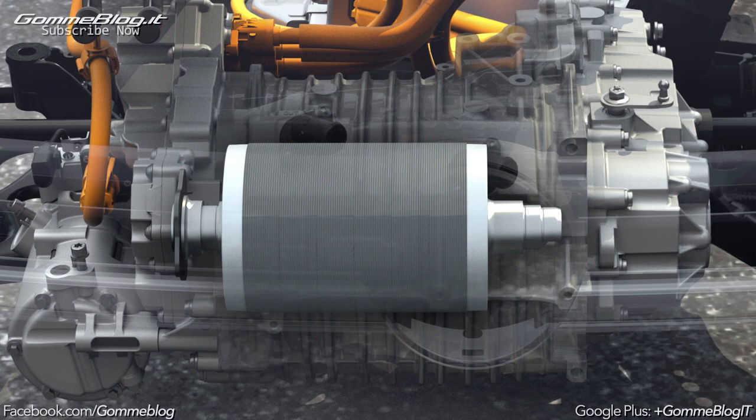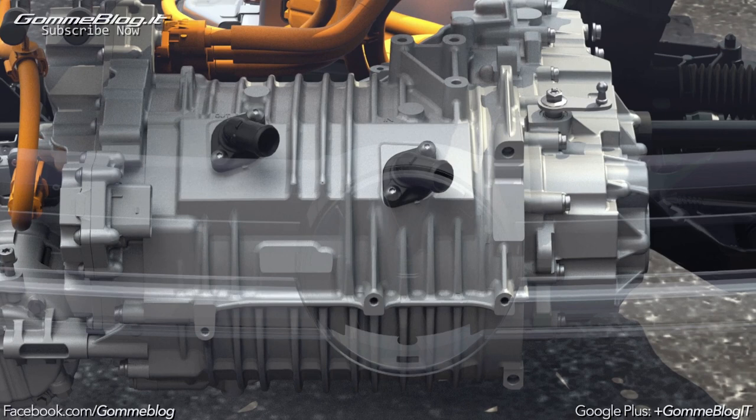It impresses with its high efficiency, dynamism and operating safety. The power of the engine is transferred to the wheels via a single speed gearbox.